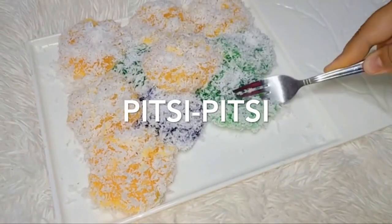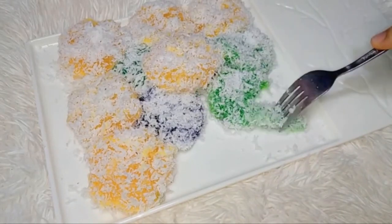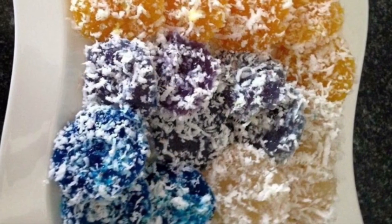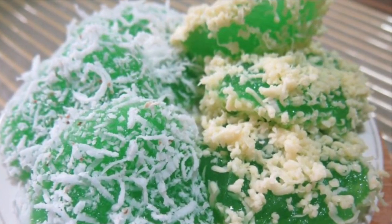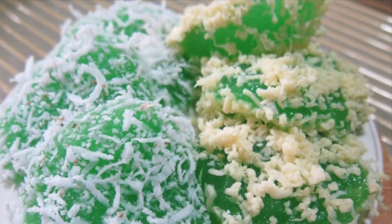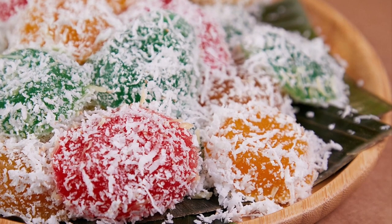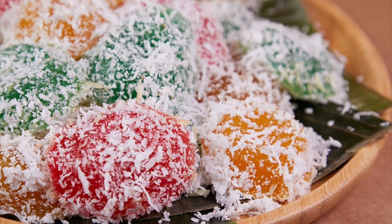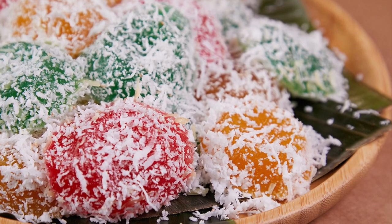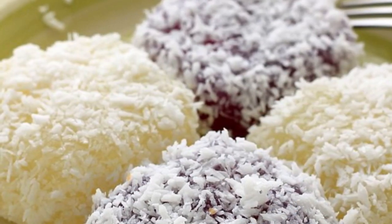Eighth on our list: Pichi-Pichi is a Filipino dessert made from cassava, water, sugar, and lye. The cassava is first peeled, grated, and washed, then mixed with water, sugar, and lye. The mixture is transferred into pans or molds and put in a steamer until cooked and soft. The cooked pichi-pichi can then be rolled in freshly grated coconut or topped with grated cheese and latik. Some vendors add food coloring prior to steaming to create colorful variants.